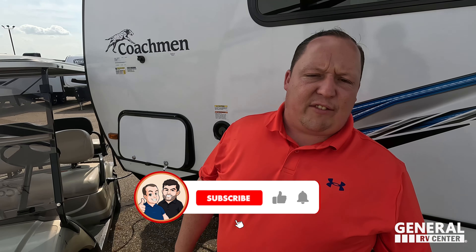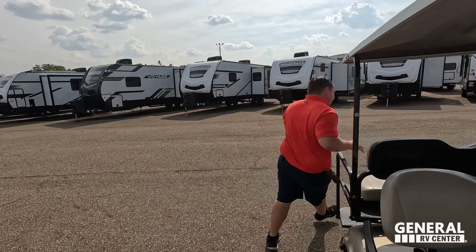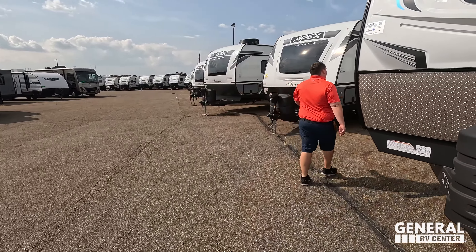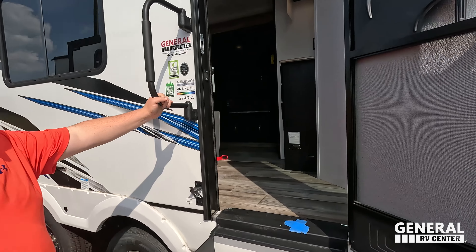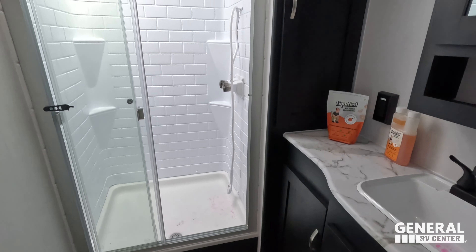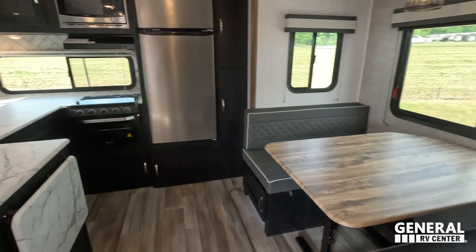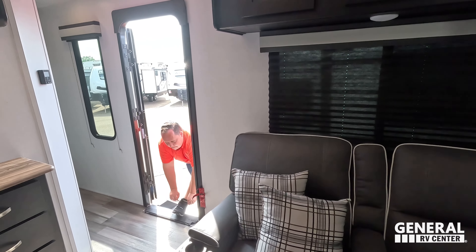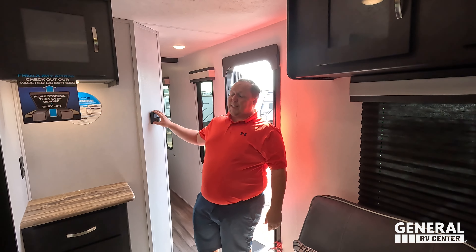The outside of this travel trailer looks great, but the inside looks even better — let's go take a look. Up front you've got the bedroom, next to that is the bathroom, in the middle you have your living area, and in the back you've got the dining area and kitchen.